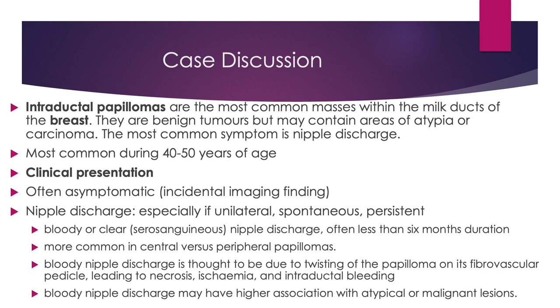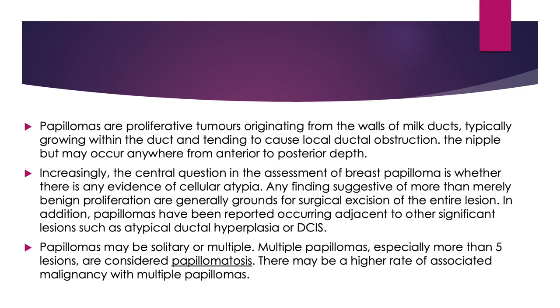Clinical presentation: patients may often be asymptomatic or present with nipple discharge if it is specially unilateral, spontaneous and persistent. Papillomas are proliferative tumors originating from the walls of milk ducts, typically growing within the duct and tending to cause local ductal obstruction.